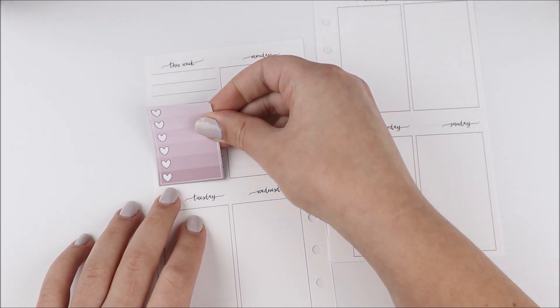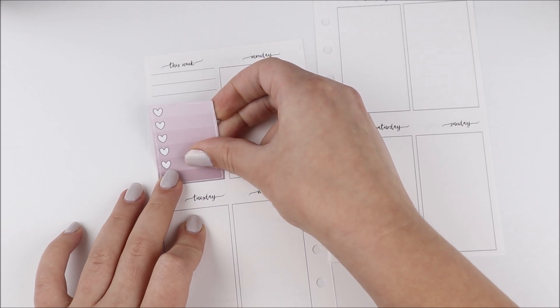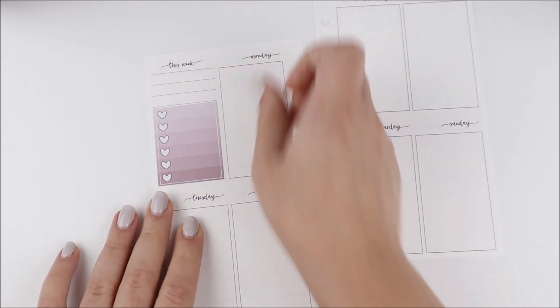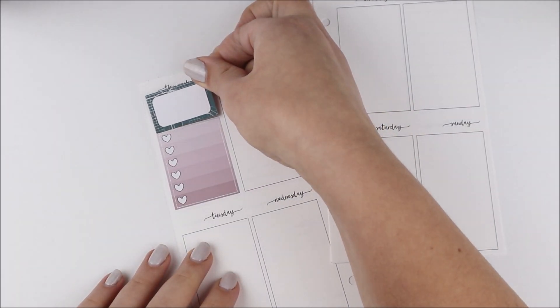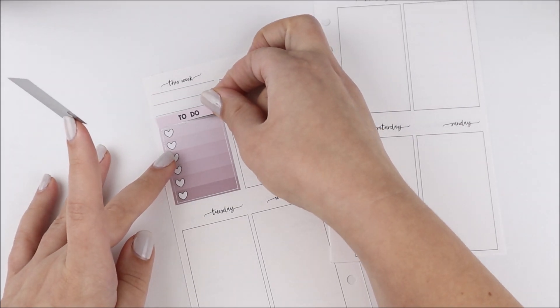I thought the colors were really perfect for September because there were a lot of deep colors and also some purples. If you guys are familiar with EC, they kind of had a purple thing going on for September. I always think purple kits for April and September because both of those months were like purple.